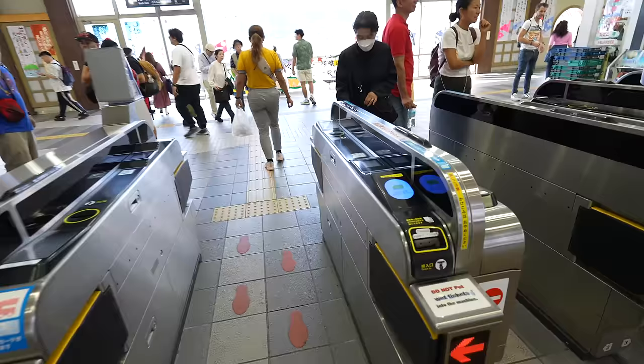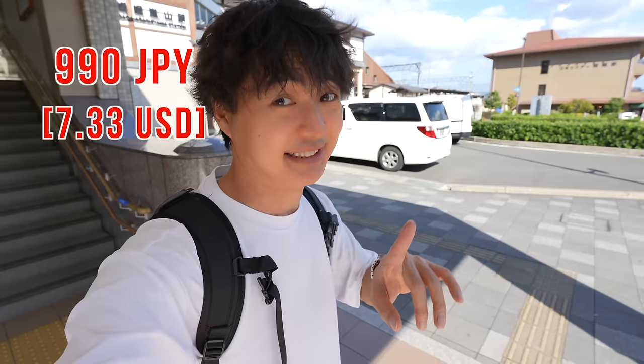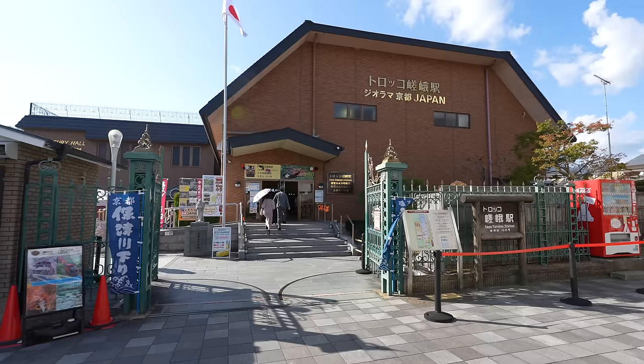By the way, from Osaka Station to Arashiyama Station it costs 990 Japanese yen. From Osaka to Kyoto it's 580 Japanese yen. So compared to the Shinkansen, it's much cheaper.